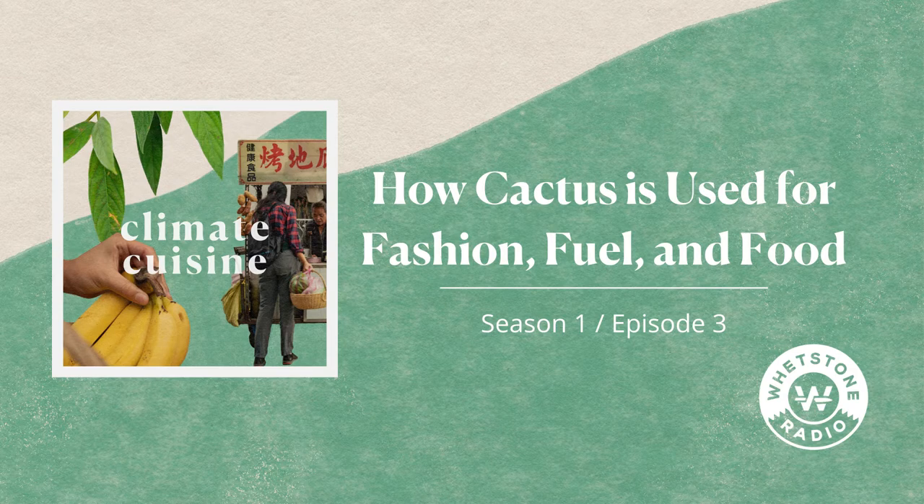It's an ideal ingredient for a changing climate because of its sheer hardiness. Cactus is not only drought resistant, but it has an incredible storage capacity for water. Some varieties can actually absorb as much as 200 gallons of water during a rainstorm. But for Chef Fadi Khatan, it's more than just an ingredient — it's a symbol of defiance.